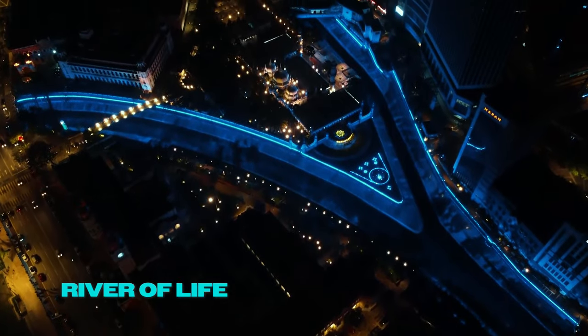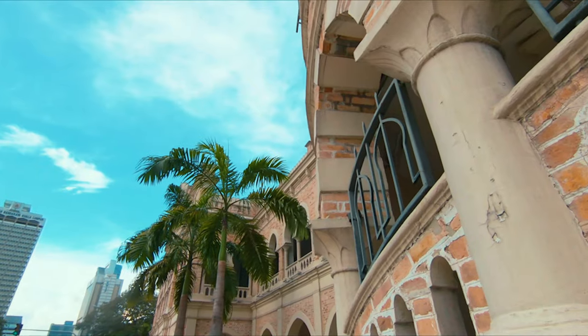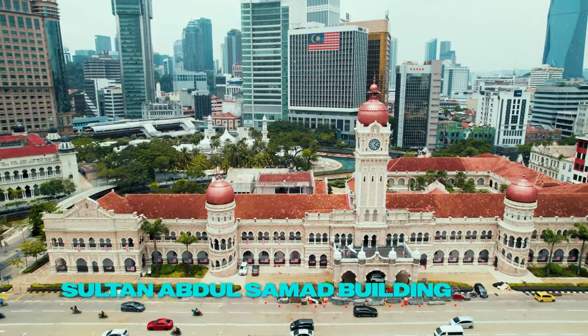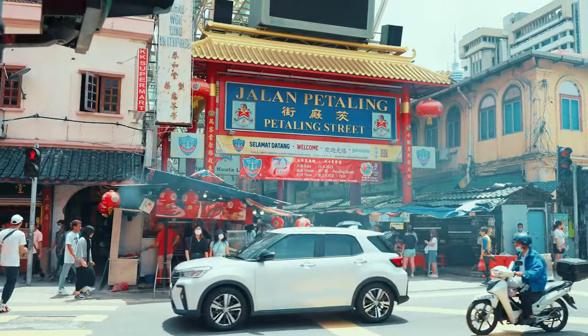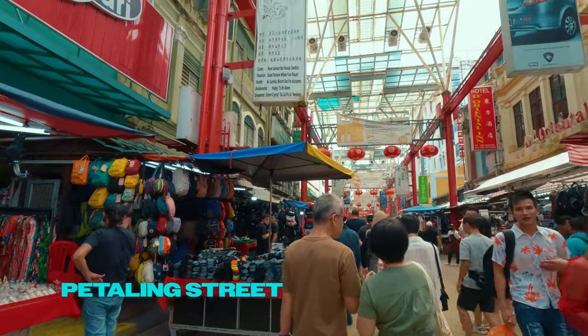Visit the River of Life at night when the fountains and lighting create mesmerizing reflections. Admire the colonial architecture of the Sultan Abdul Samad Building. Dive into the vibrant atmosphere of Petaling Street in Chinatown, ideal for bargain hunters and street food enthusiasts.